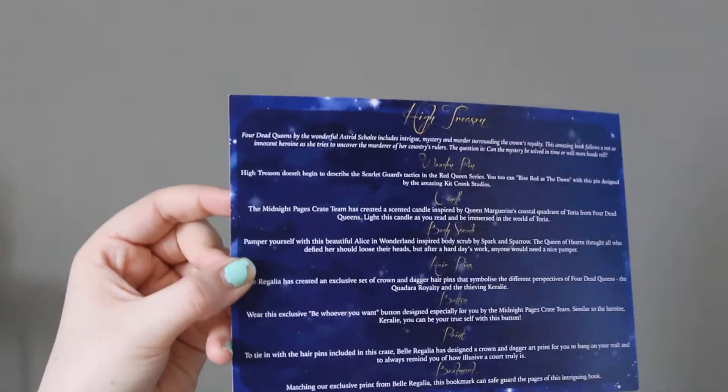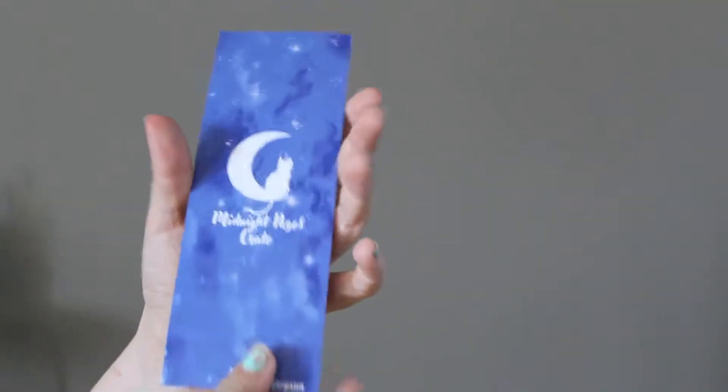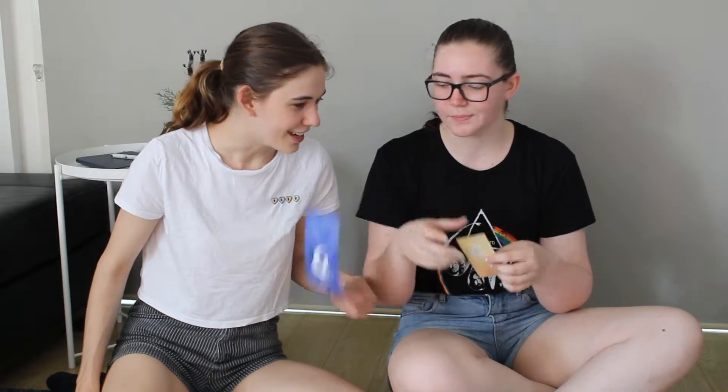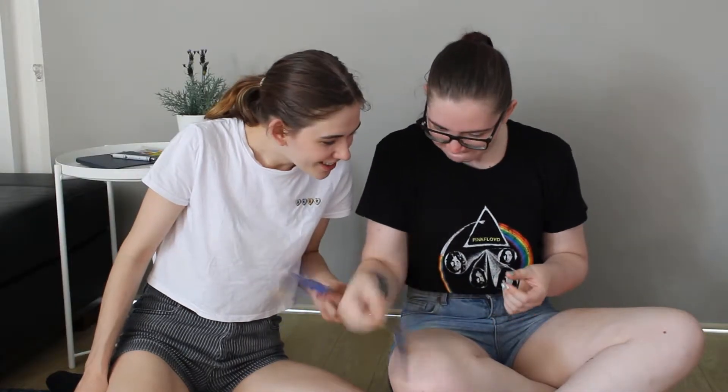It comes with a little card again as well. You've got a bookmark — this one is quite large. Whoa, this is a thick bookmark. For comparison, yeah, pretty good. I feel like these would be good for those big hardcover books. This one you have to like vigorously move it.